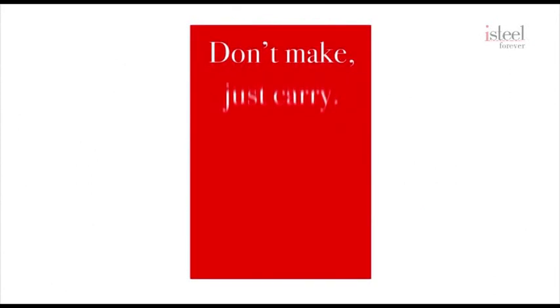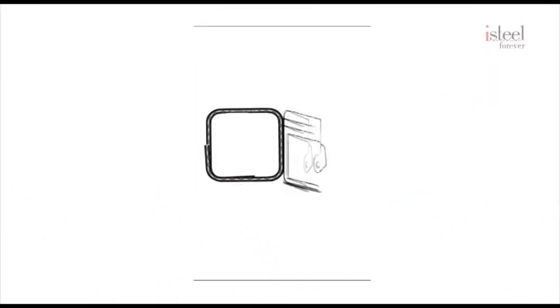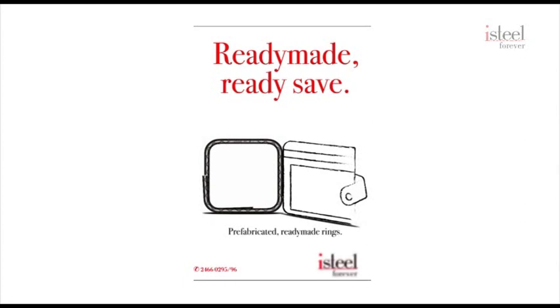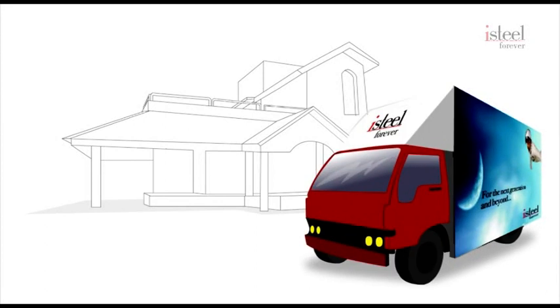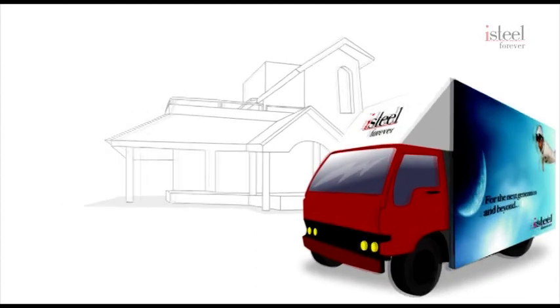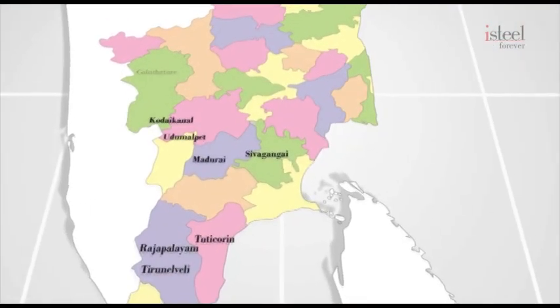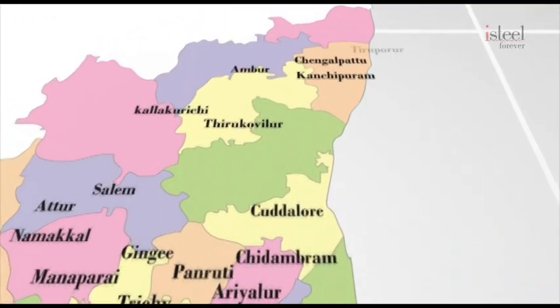Making stirrups is also a cumbersome process, which is why we offer pre-fabricated stirrups in all the standard sizes. All this to help you save your construction costs, with many more products in the pipeline. We also have a mobile laboratory that travels to customer sites to guide you on how to test steel and carry out some basic tests on the steel you buy, at no cost to you. With an extensive dealer network across Tamil Nadu, our TMT construction bars are always available close to our customers.